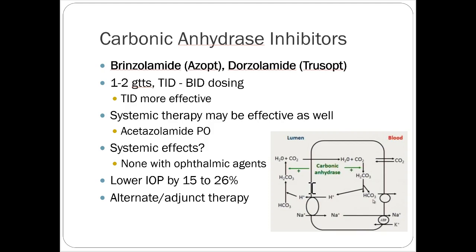Carbonic anhydrase inhibitors — brinzolamide and dorzolamide — are dosed two to three times daily, with three times daily being more effective. There's also a systemic carbonic anhydrase inhibitor called acetazolamide. You don't get really any systemic effects with the ophthalmic agent, so they're a nice adjunct therapy. They inhibit the enzyme carbonic anhydrase, altering how water and CO2 move across the bloodstream, changing the concentration gradient to pull fluid out. They're usually used in addition to other therapy and are relatively well-tolerated, commonly seen as add-ons.